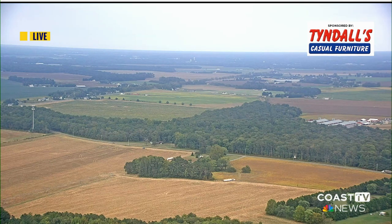If you want to get involved, go to coasttv.com or use your Coast TV mobile app, and we'll check in on those poll results at Coast TV News at 6.